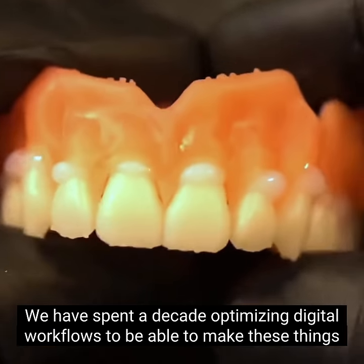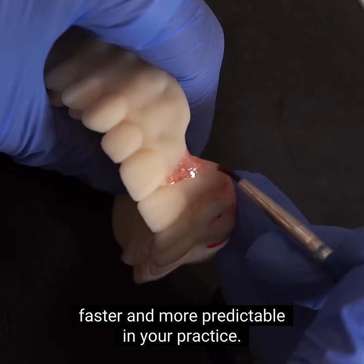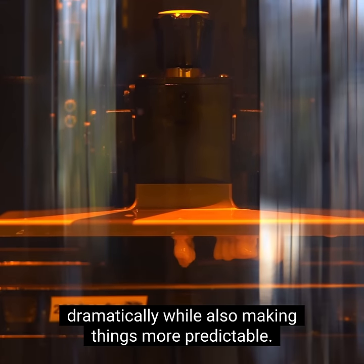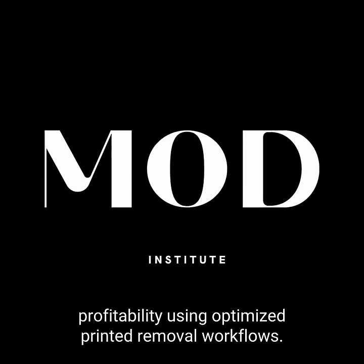You've spent a decade optimizing digital workflows to be able to make these things fast and more predictable in your practice, cutting appointment times down dramatically while also making things more predictable. Come learn how we drive more practice profitability using optimized printed removable workflows.